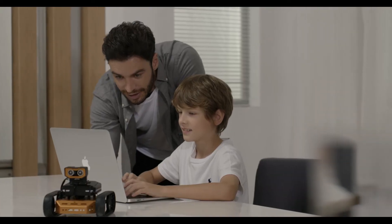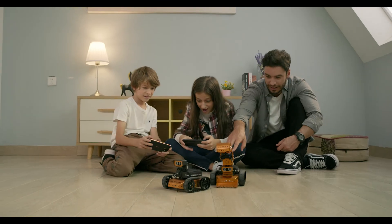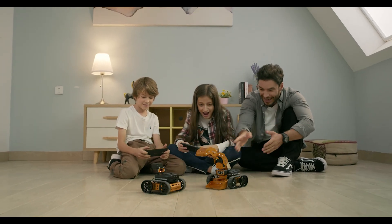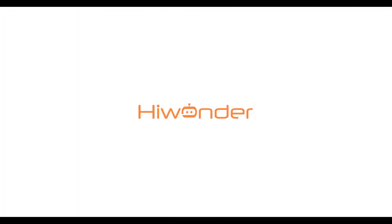This is Qt powered by MicroBit, and it's taking STEAM robot kits to a new level. We are HiWonder. Join us on this adventure into a boundless future.